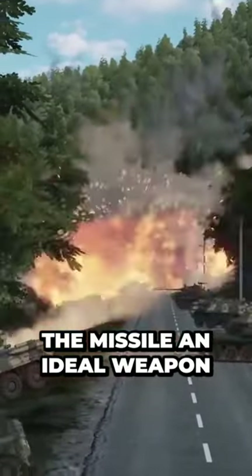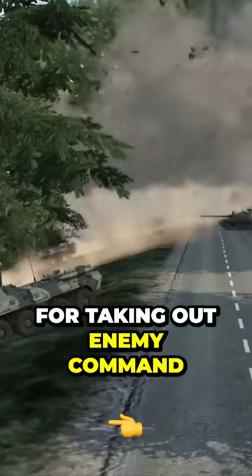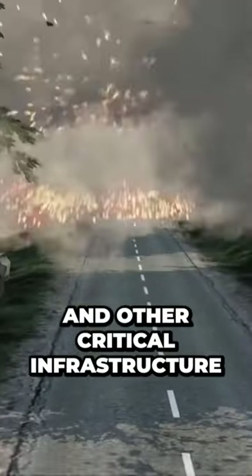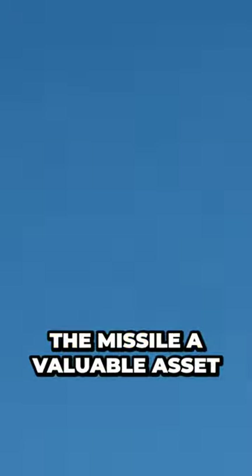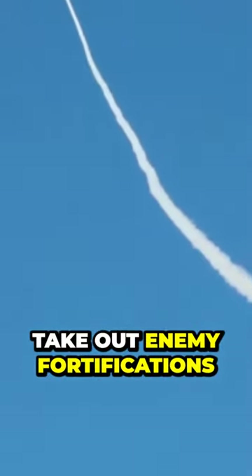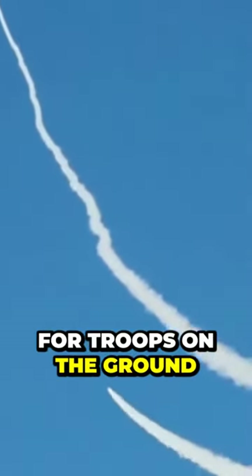This precision makes the missile an ideal weapon for taking out enemy command and control centers, weapons depots, and other critical infrastructure. This versatility makes the missile a valuable asset for military operations, whether used to take out enemy fortifications or provide cover for troops on the ground.